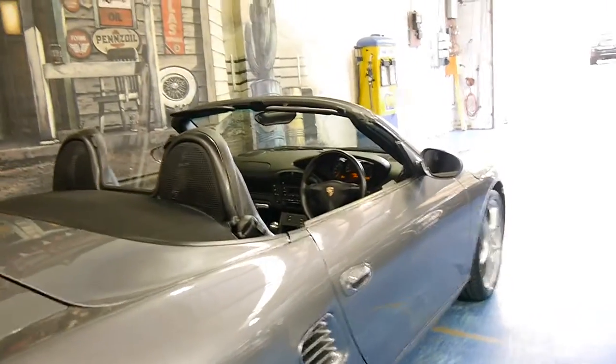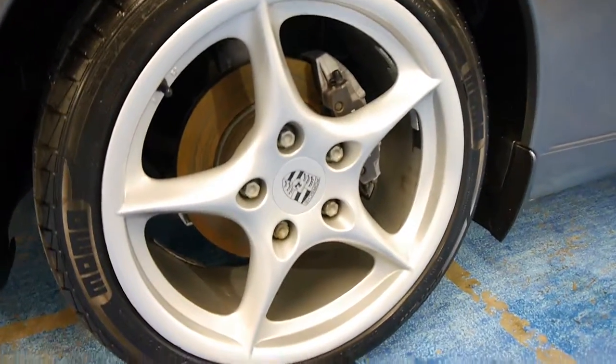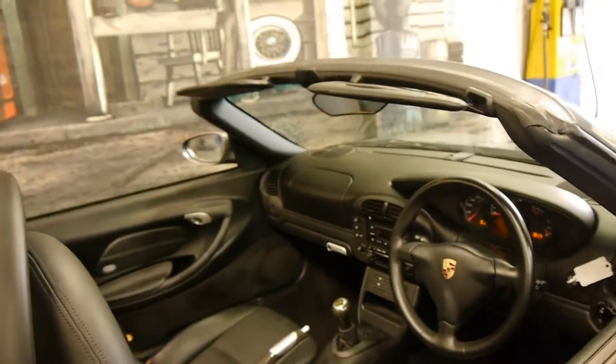This car is actually a manual. It is the update series, with the much newer looking wheels and clear lights. You can see the wheels are in very good condition. It's grey in colour with black leather interior, and this really does look to be a particularly good car.